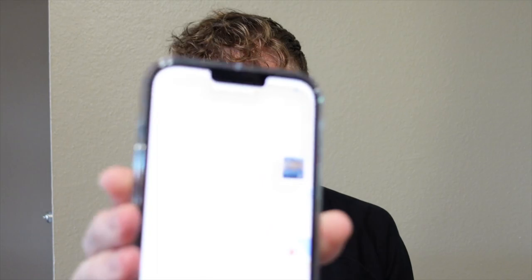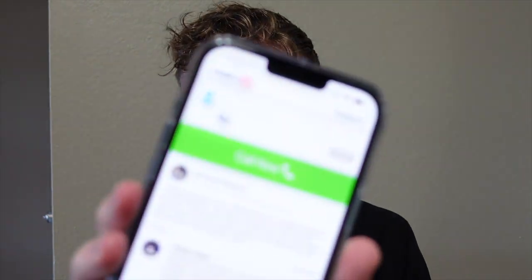But I'm going to show you guys another way that's guaranteed to get you connected to an IRS agent. It's through a calling assist company called Claimyr — C-L-A-I-M-Y-R. Here's their website. Just click on that and you'll see the green 'Call Now' button. Select that, and then it'll tell you to select your community. You can place calls to different government agencies, like state offices too, but we want to call the IRS, so I'll select IRS.